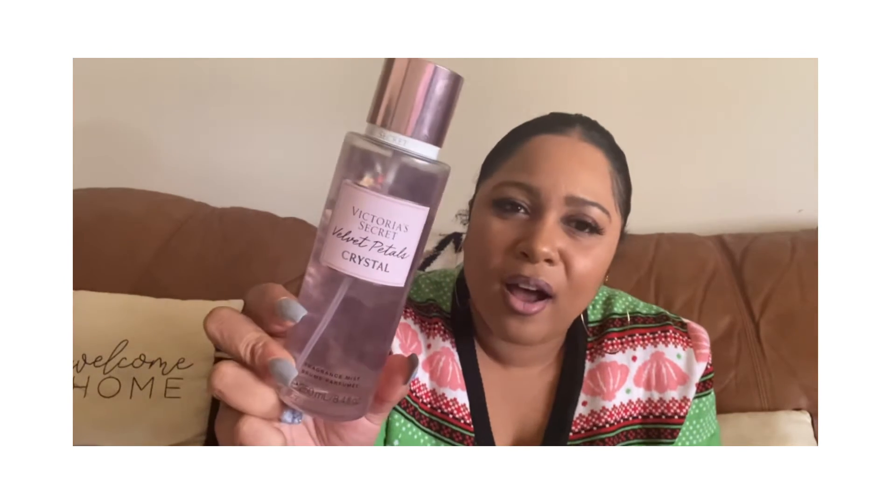The next thing is the Velvet Petals Crystal Victoria's Secret fragrance — it was supposed to be limited edition, so check their site to see if it's still available. It smells like regular Velvet Petals but taken up a notch — it's the intense version. It has opulent jasmine, prismatic berries, velvet petal beans with crystal energy. Smells really good.